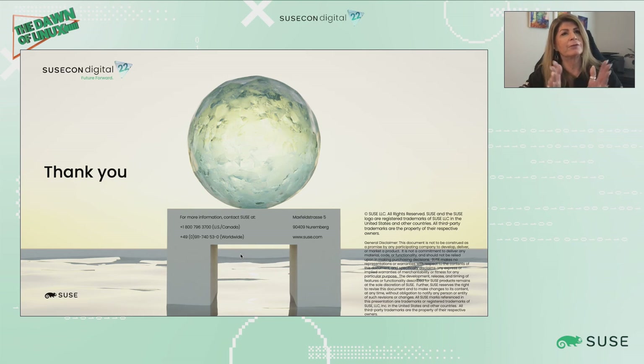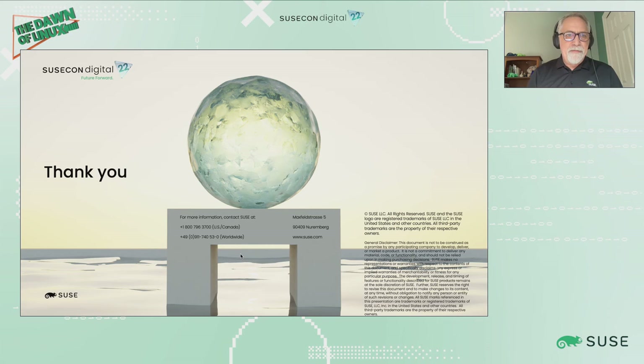Thank you for listening. Please reach out with your comments, questions, concerns, and suggestions. Thank you so much for paying attention. We look forward to hearing from you and meeting you at future conferences.